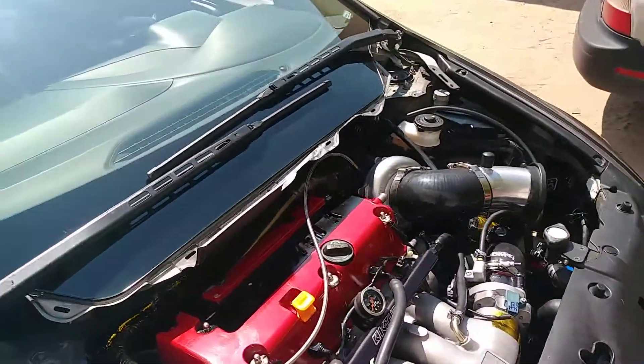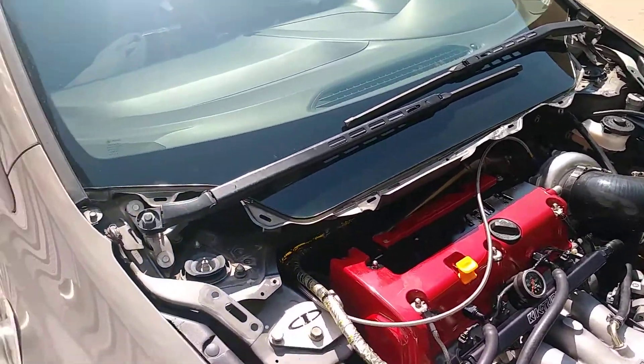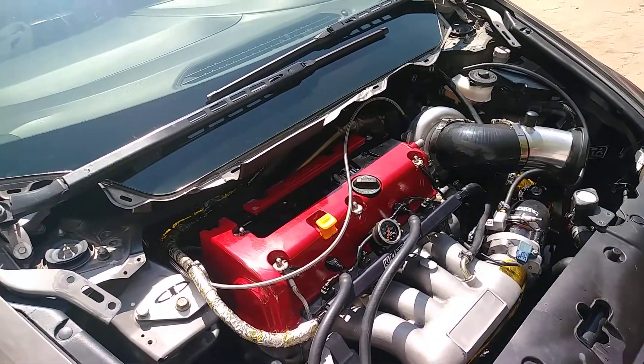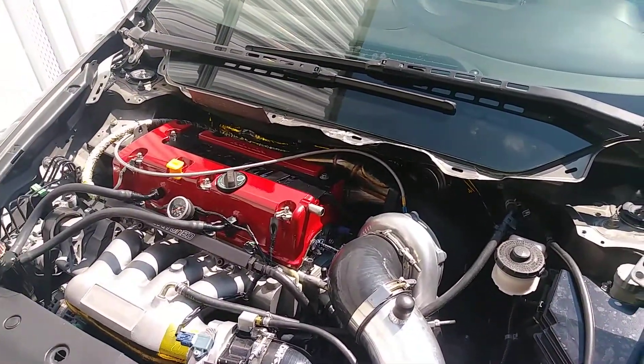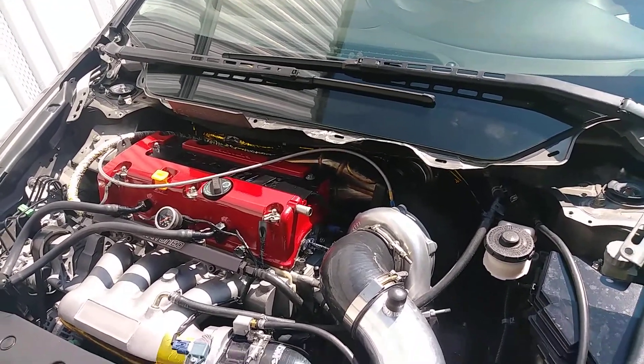The turbo is still a 35HR, it's on 16 PSI now, and it's got a bullhorn exit. I haven't got a ride-along since the retune, but it's tuned by a completely different shop this time — honestly a more reputable tuner. And for real, it's pretty good.